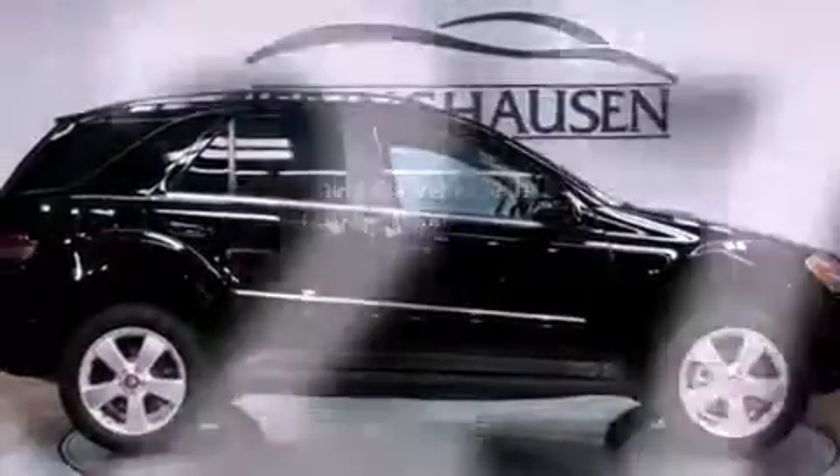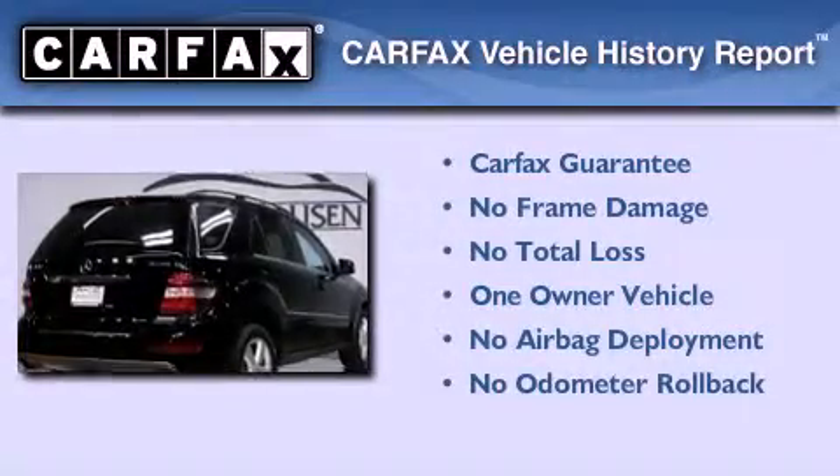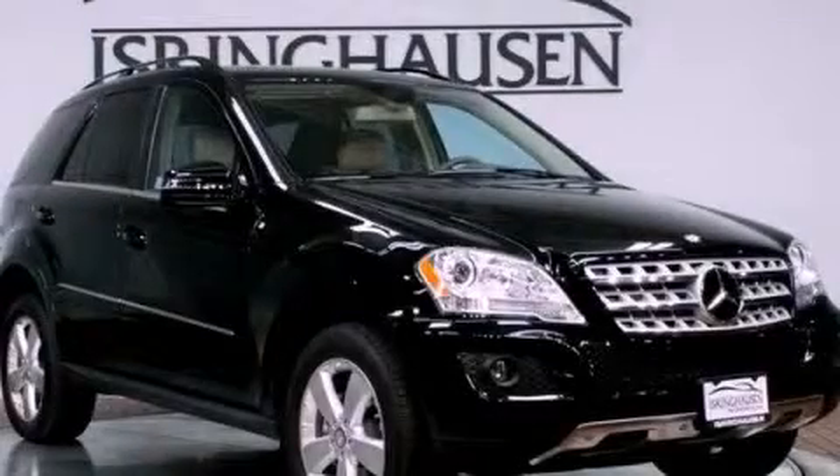This vehicle has less than 10,000 miles. This Mercedes has had only one owner and it qualifies for the Carfax buyback guarantee. Contact us today to arrange your test drive.